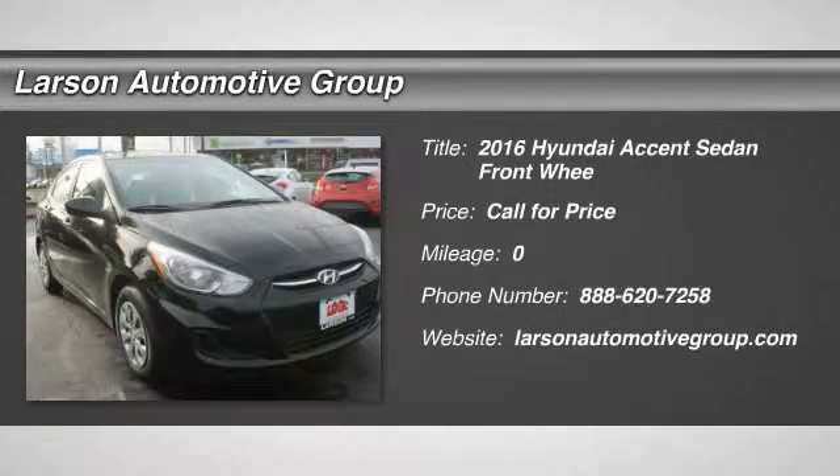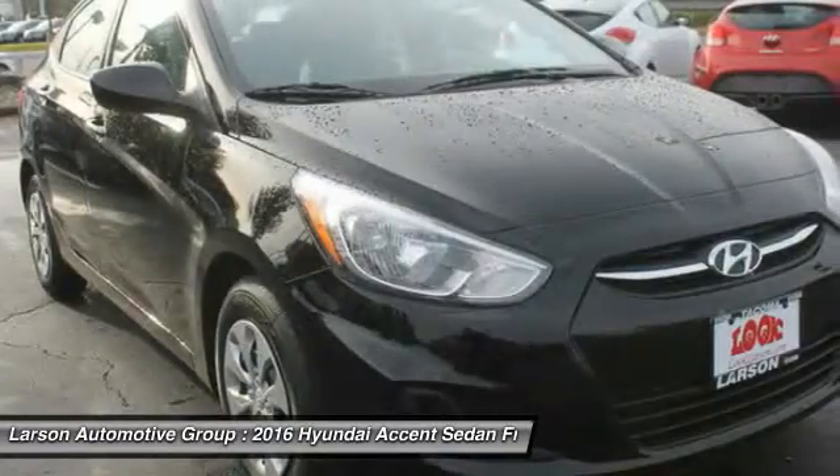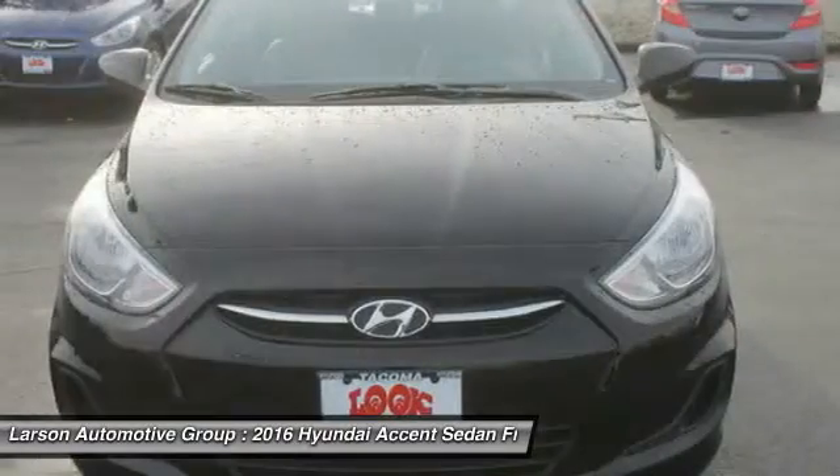2016 Accent. Designed to keep you moving and leave boredom behind, the Hyundai Accent is affordable, fuel efficient and safe. A winning combination.